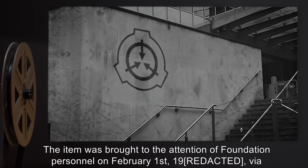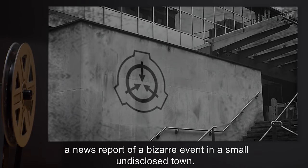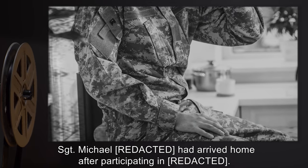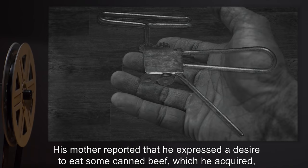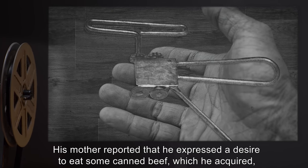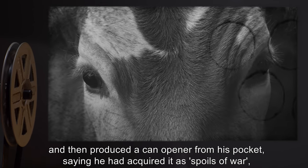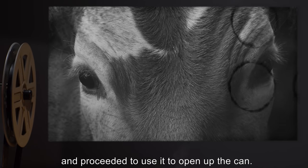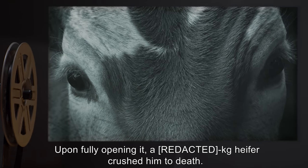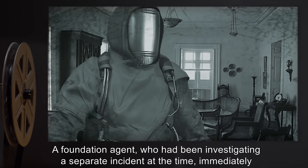The item was brought to the attention of Foundation personnel on February 1st, 19[REDACTED], via a news report of a bizarre event in a small undisclosed town. Sergeant Michael had arrived home after [REDACTED]. His mother reported that he expressed a desire to eat some canned beef, which he acquired, then produced a can opener from his pocket, saying he had acquired it as spoils of war. He proceeded to use it to open the can, and upon fully opening it, a kilogram heifer crushed him to death.